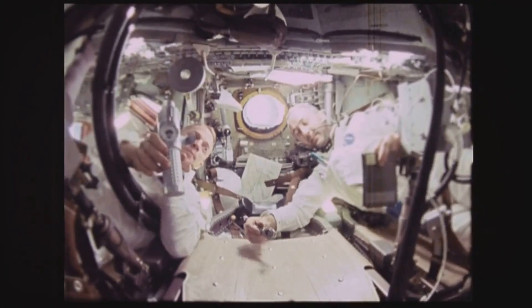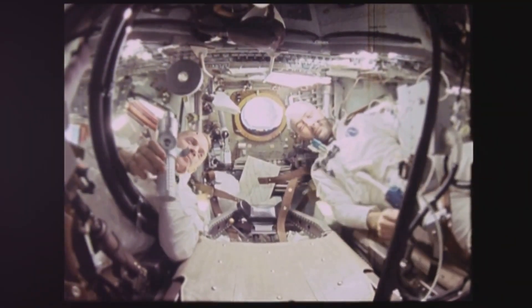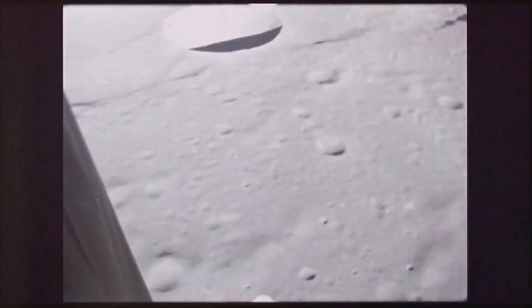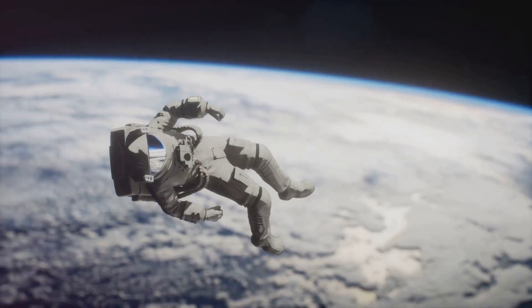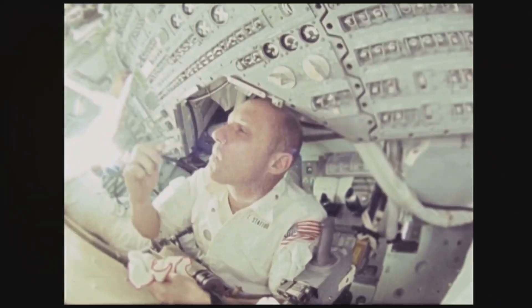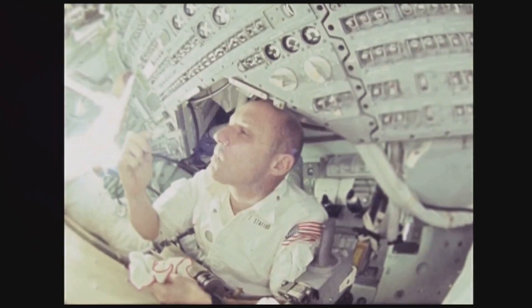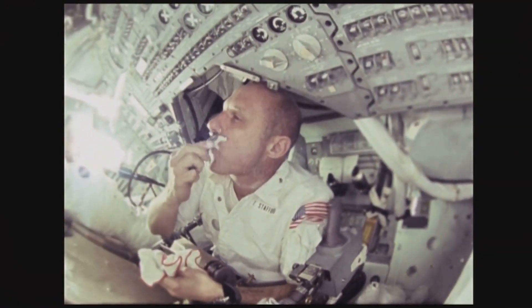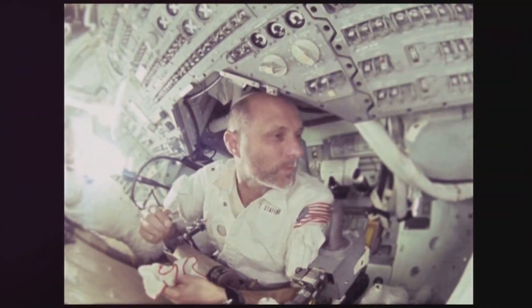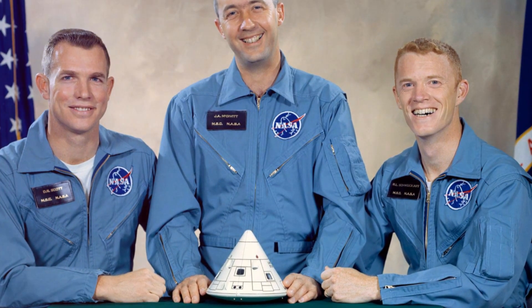They had spent countless hours training together, forging a bond of trust and camaraderie. Their mission was clear: to validate the lunar module, a critical component of the lunar landing program. The weight of expectation was immense. The eyes of the world were upon them, watching their every move. But amidst the pressure, these three men remained focused, their resolve unwavering, determined to succeed.